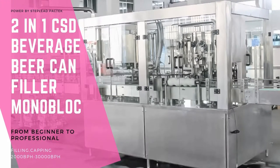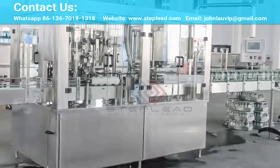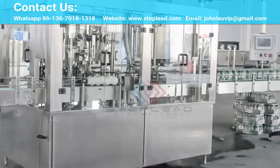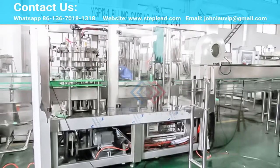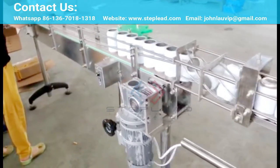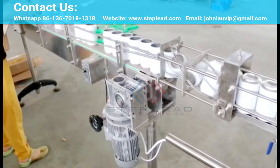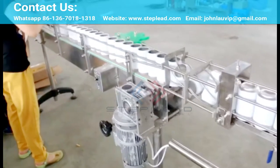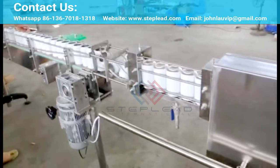StepLead Can Filler is characterized by its high degree of flexibility and viability for the future. This computer-controlled can filler is able to process many different types of product. With it you can fill beer and also carbonated soft drinks, juices, still beverages and even tea and coffee into cans quickly and efficiently. Our system is capable of filling up to 30,000 cans per hour. When it comes to filling craft beer into cans, StepLead Can Filler is your ideal partner.